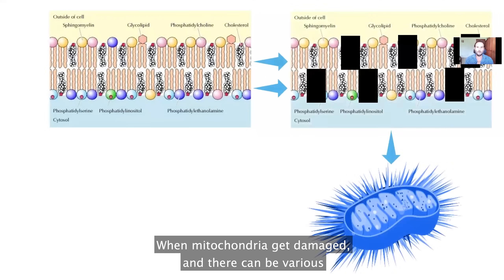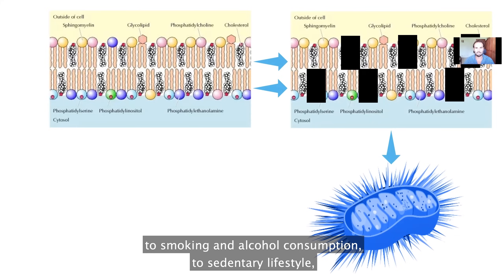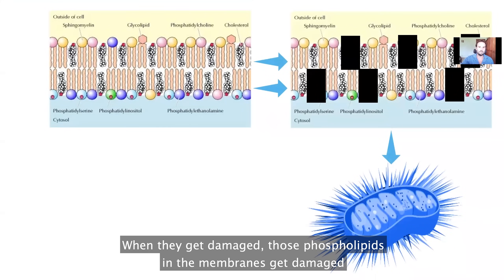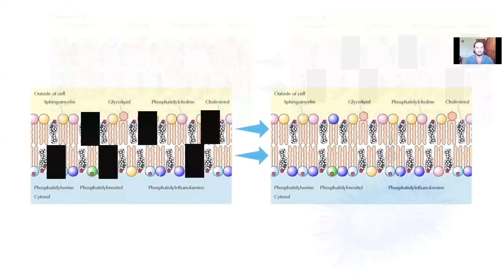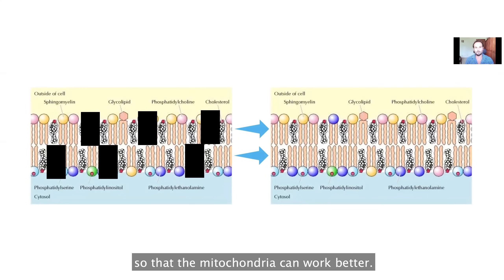When mitochondria get damaged — and there are various reasons: toxins, poor diet, smoking and alcohol consumption, sedentary lifestyle, sleep deprivation, and many other factors — those phospholipids in the membranes get damaged. In response, your mitochondria shut down and dysfunction, starting to produce energy less and less efficiently. So one of the most important things you need to do to optimize your energy is to physically repair those mitochondrial membranes so the mitochondria can work better.